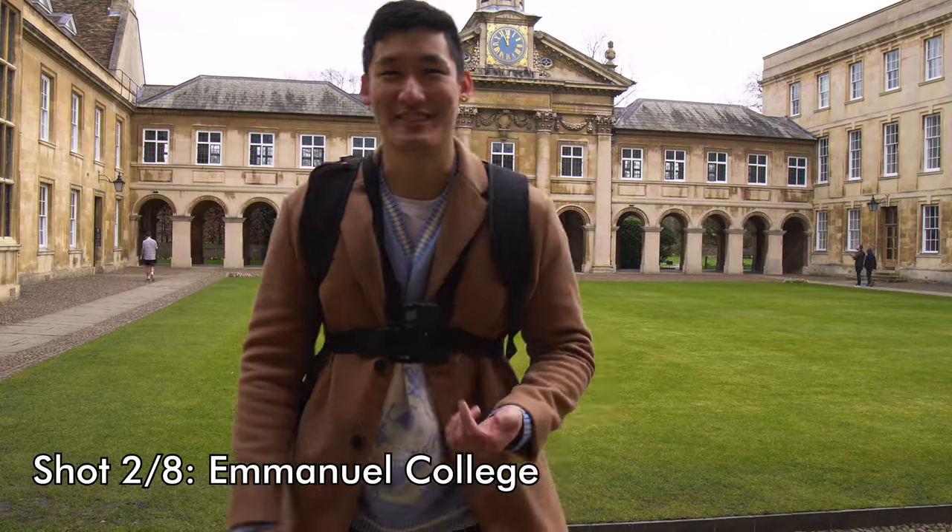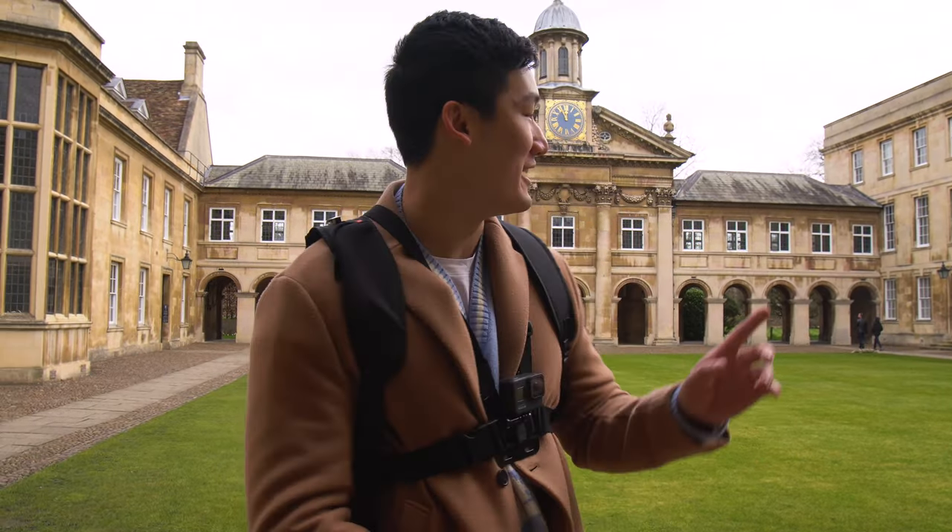I've just realised it's quite a bad outfit — I look so weird with this, I'm going to get changed in a bit. Anyway, we're at Emma College now and this shot, thankfully unlike Downing, actually hasn't really changed so it's quite easy for us to recreate it.